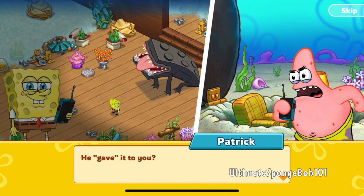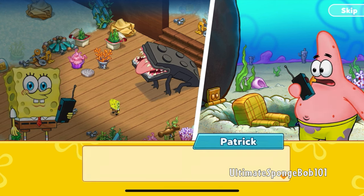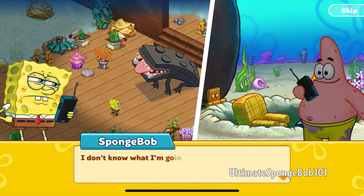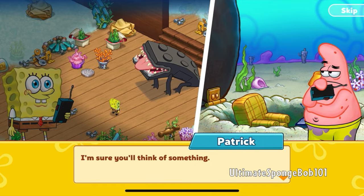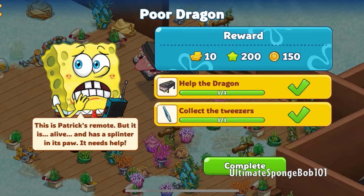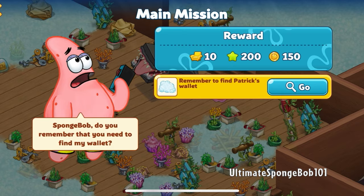'How is it going, SpongeBob?' 'Great Patrick, the Remoto Dragon gave me a tiny electric fan.' 'Electric fan? He gave it to you?' 'Well, he spit it out and I picked it up, and he didn't try to stop me, so yeah.' 'Well, I told you it gets weird in there sometimes. I don't know what I'm gonna do with it though.' 'I'm sure you'll think of something.' We sure will! Poor Dragon quest complete — next up, main mission.